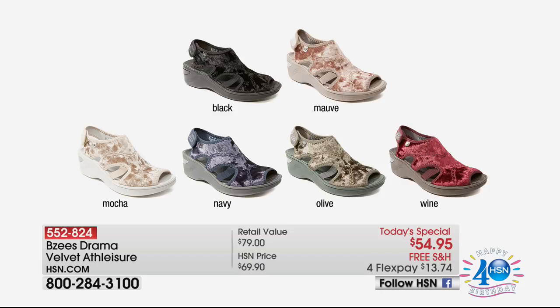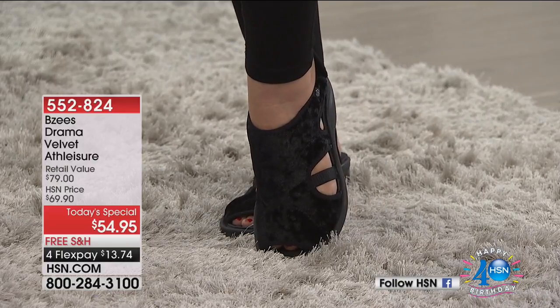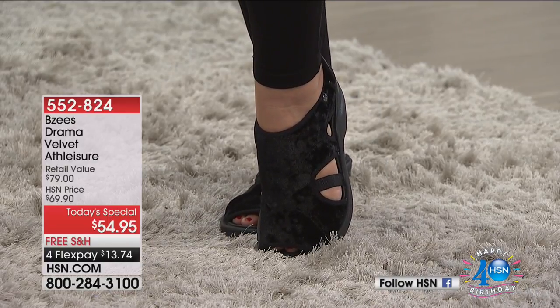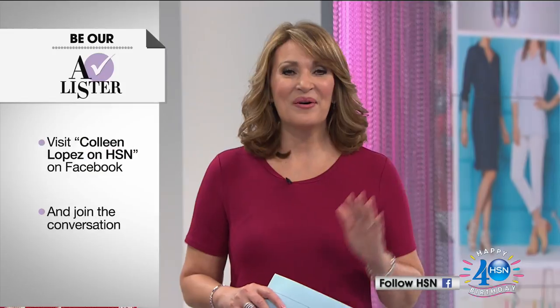The velvet BZ's Today's Special: we have all these great colors — black, mocha, olive, navy, wine, and mauve. I've been wearing the black. They're $54.95, and over 13,000 have been ordered today. You'll have one last look coming up at the top of the hour. We also love that you're getting social with us on Facebook — my page is Colleen Lopez on HSN. Leave a comment tonight and at the very end of the hour one of you will be chosen as our A-lister and win $25.